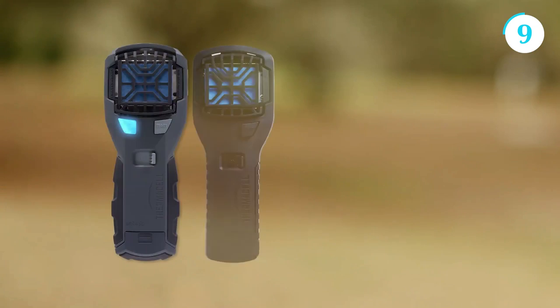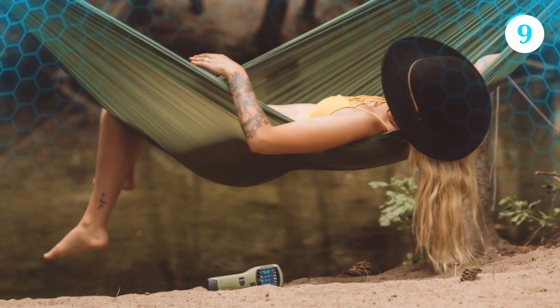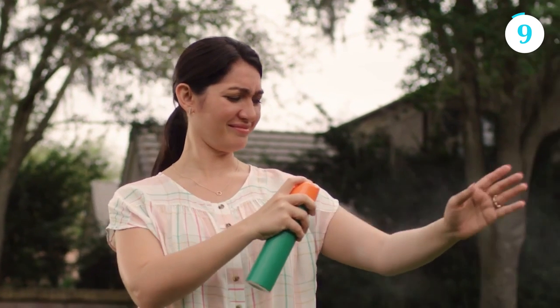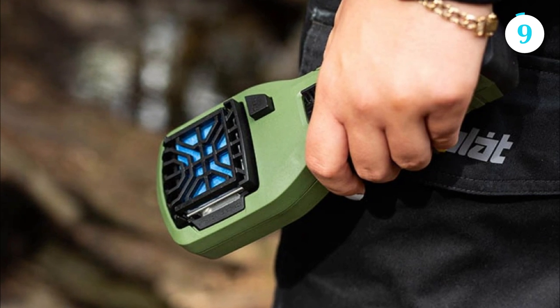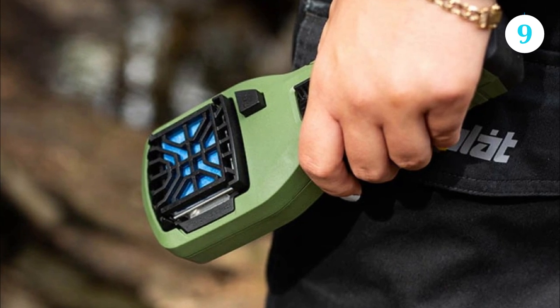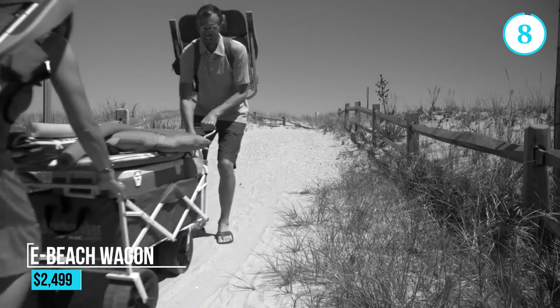Whether you're camping, hiking, gardening, or simply relaxing in your backyard, the Thermacell MR 300 is your reliable companion for keeping mosquitoes at bay. Say goodbye to traditional sprays and lotions and say hello to the convenience and effectiveness of the Thermacell MR 300 portable mosquito repeller.